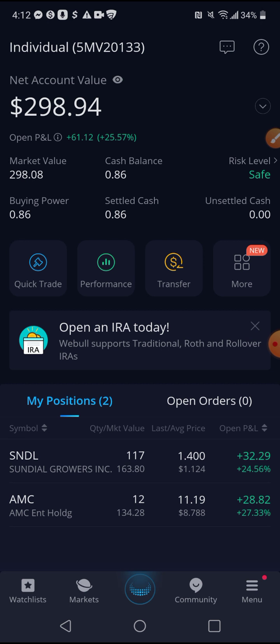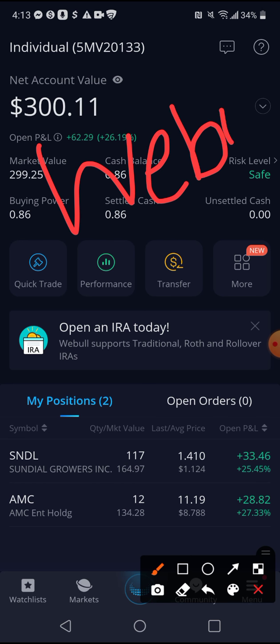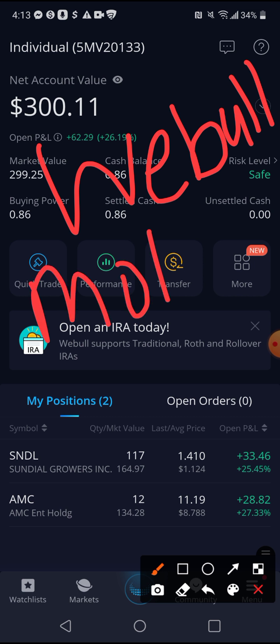Leshawn Wiggins BFC back here with another video. Sorry if my voice sounds kind of low — it is 4:13 in the morning. It is pre-market hours for the stock market right now, and if you don't have access to pre-market hours, you can get them on Webull, which is the mobile trading platform I'm using right now.